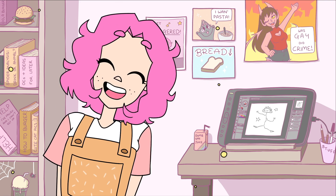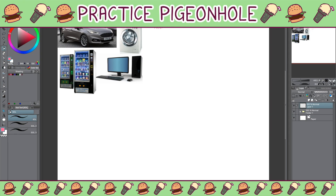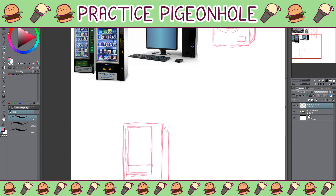Hey, how's it going? I'm Spider Burger. Hello everyone, welcome back to Practice Pigeonhole. Today I wanted to practice drawing machines and technology of various kinds, because I've noticed that when it comes to these things I'm a bit of a coward and I never actually draw them — and because of that I kind of struggle when I need to draw them, so practice is necessary.